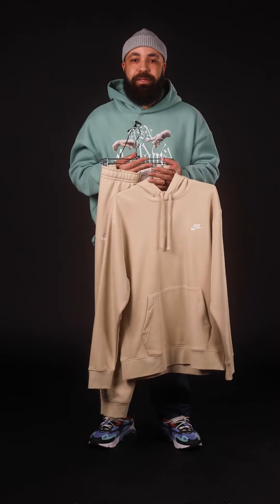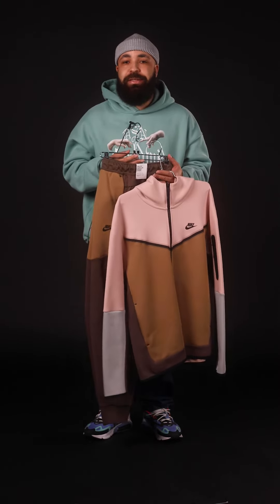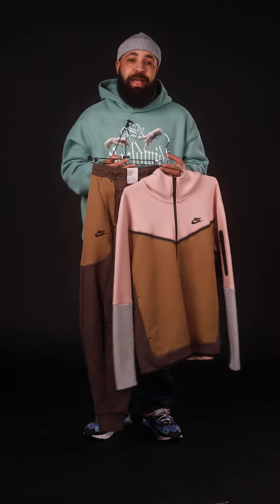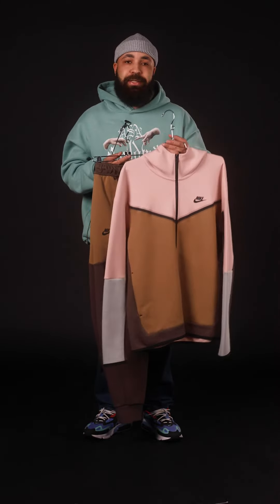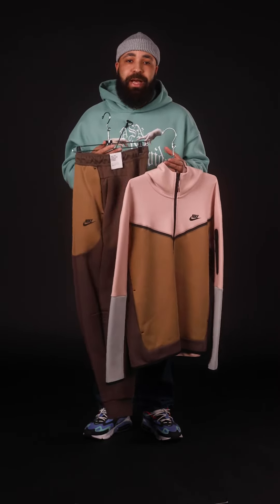Let's talk Tech Fleece. The Nike Tech Fleece sweatsuit has been a staple in the closets of sneakerheads across the world since 2013. They're made out of 66% cotton and 34% polyester, so they do hold up a lot better over time.